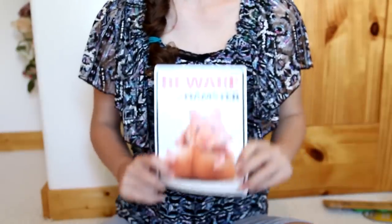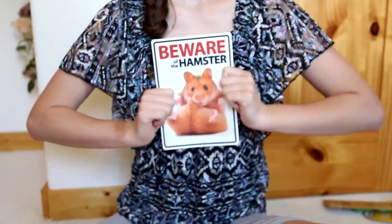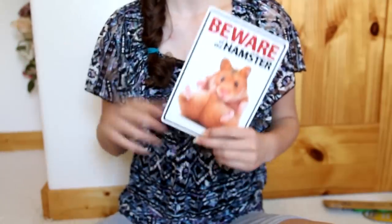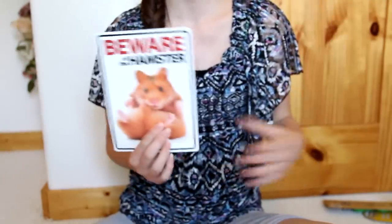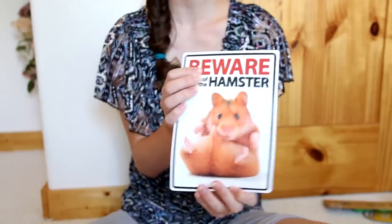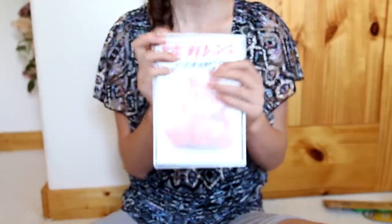Next I have this Beware of the Hamster Sign and I have always wanted this — I thought it is the cutest sign and my mom loved it too. She said it's perfect for me and I should put it on my door or something. It just has this cute little hamster and it says 'Beware of the Hamster' and I just love it so much.